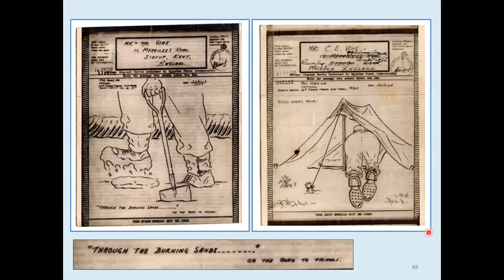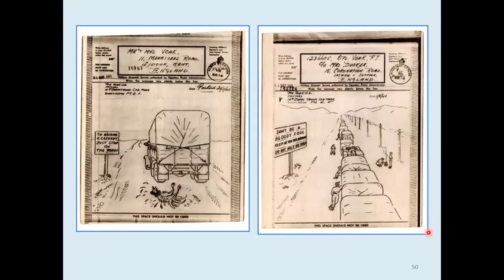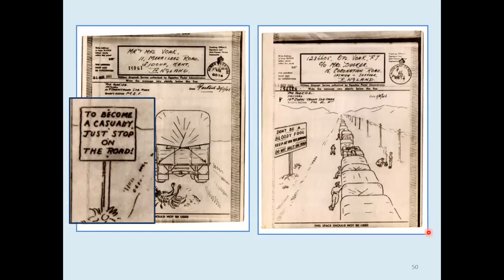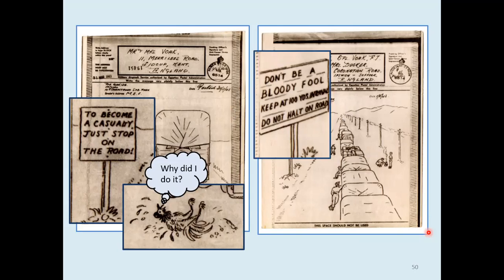The burning sands sometimes turned to mud. This was Corporal Voke going into his tent in the evening. One here to his nephew down by the Nile, and another one as seen in camp. To become a casualty, just stop on the road — of course, you were prone to getting shot at by passing aircraft. A chicken is asking itself the age-old question: why did I cross the road? The army will brew up anywhere, even if it means stopping on the road and staying close together in a convoy.